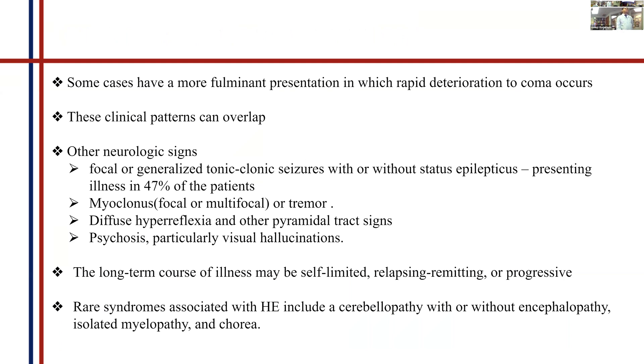Other neurological signs seen in Hashimoto's encephalopathy include focal or generalized seizures. Around half of patients will have generalized seizures and many will have myoclonus. Like any other autoimmune disease, Hashimoto's encephalopathy can be self-limited, relapsing-remitting, or progressive. One important point is that we call it encephalopathy and not encephalitis because there is no inflammation in the brain.